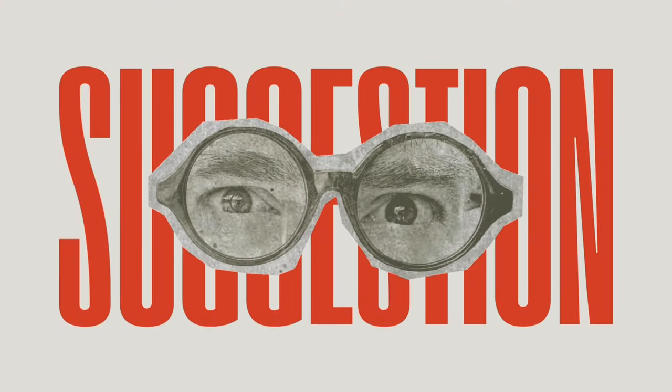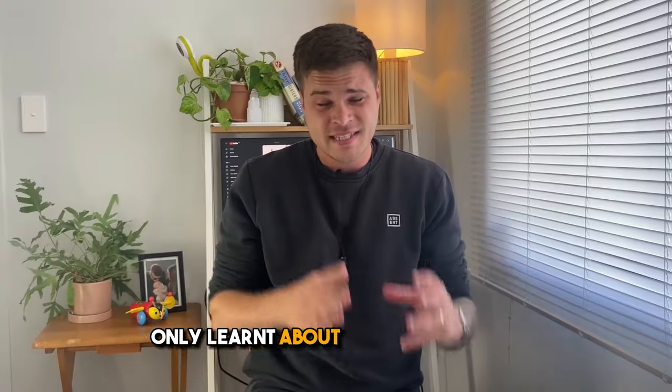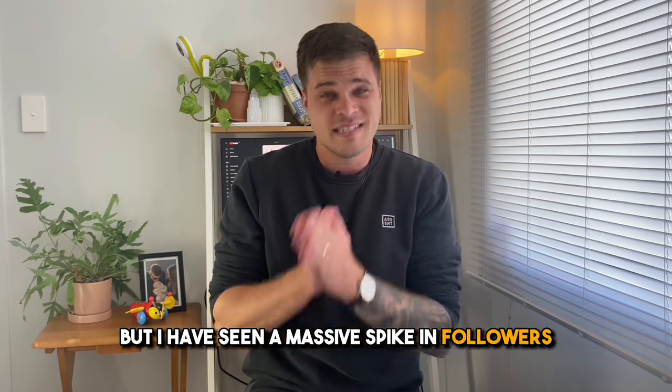The power of suggestion. I've actually only learned about this one recently, but I have seen a massive spike in followers since I turned it on.